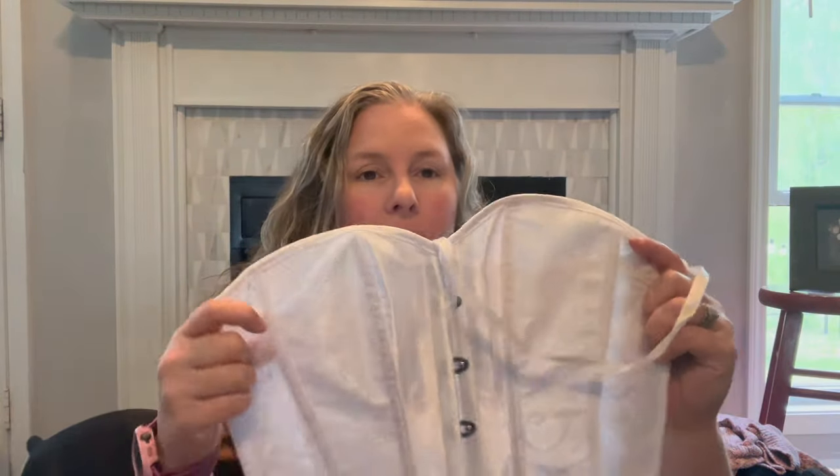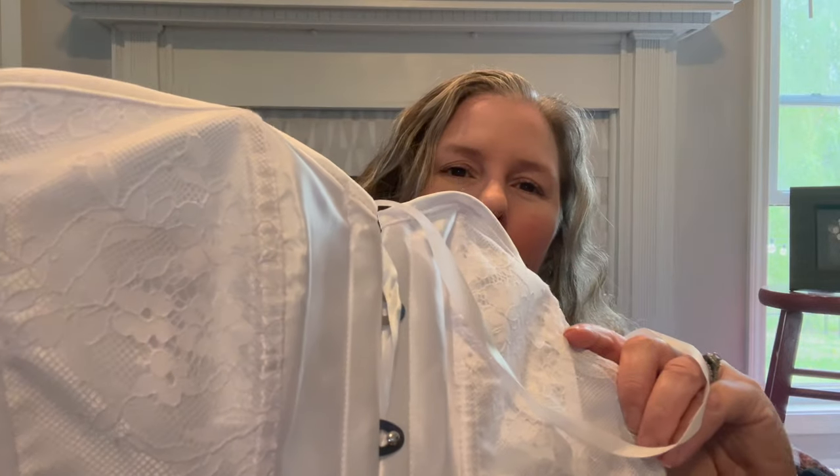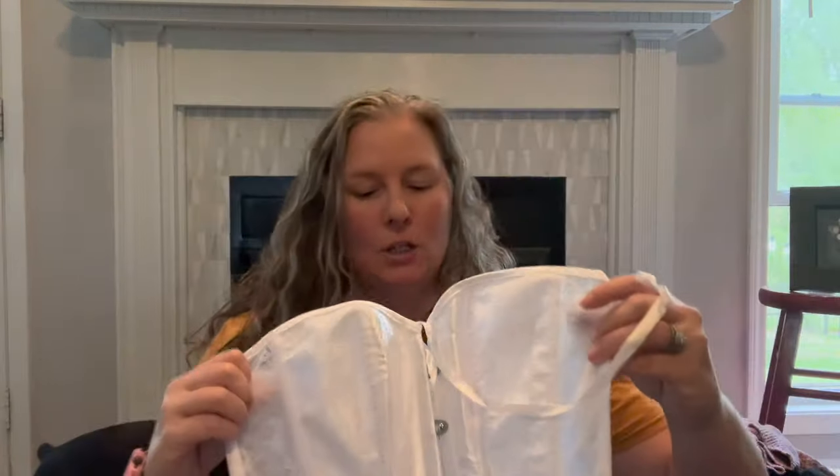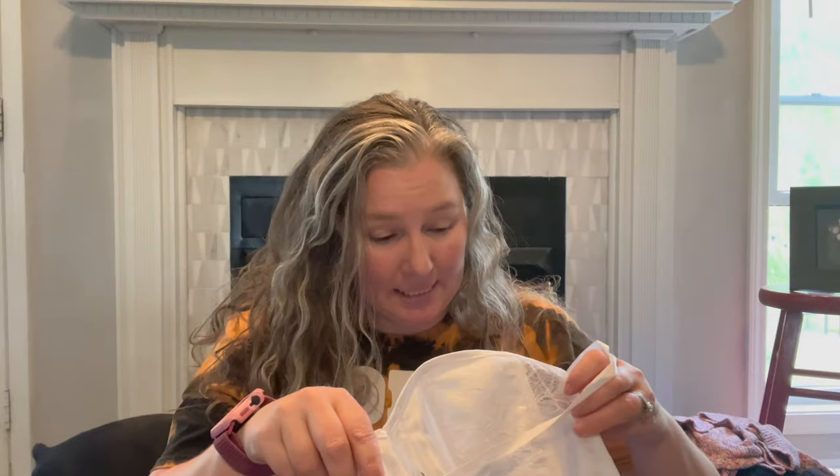Here's the other corset top — it's unbranded but has a fun hook closure in the front and a lace floral overlay. I believe it's probably the same size as the branded one, so I'll just lot them together.